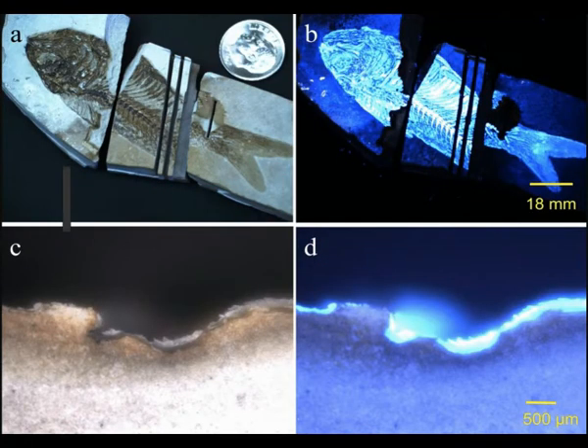BioFinder advances detection of extraterrestrial life. This article is by Marcy Grabowski, University of Hawaii at Manoa, via phys.org. An innovative scientific instrument, the Compact Color BioFinder, developed by a team of University of Hawaii at Manoa researchers, may change the game in the search for signs of extraterrestrial life.